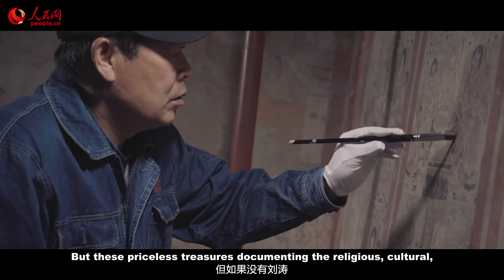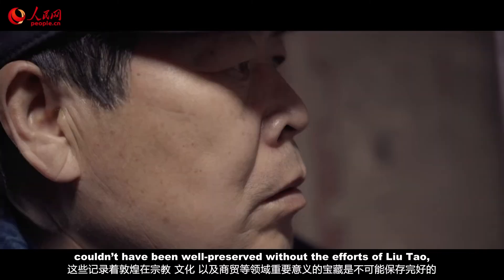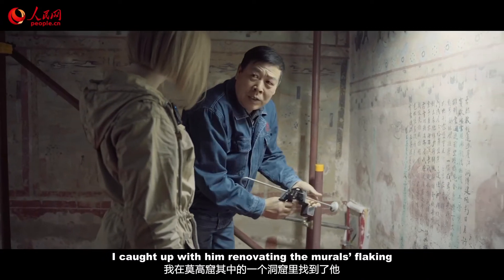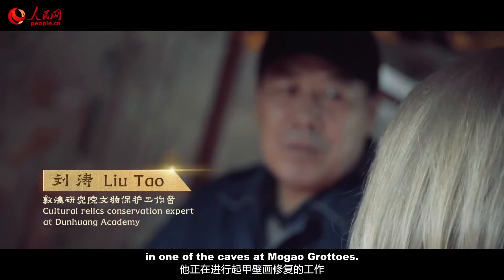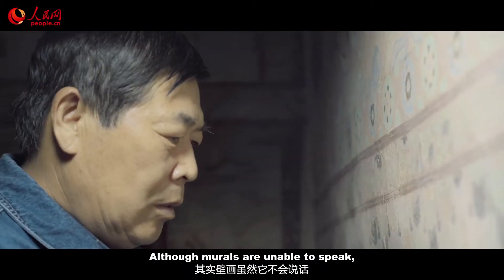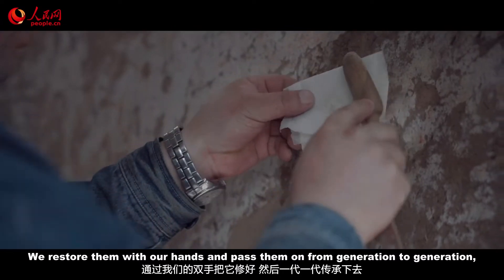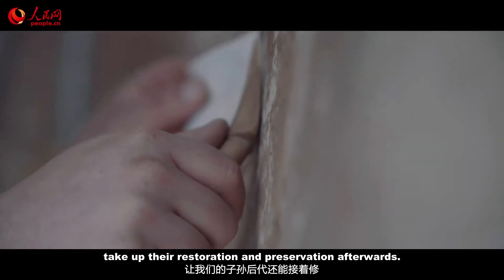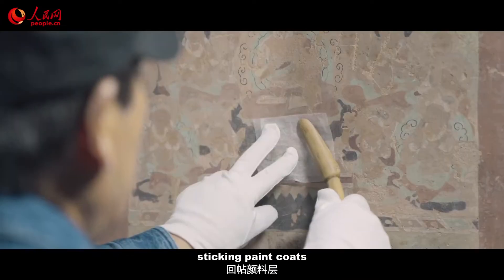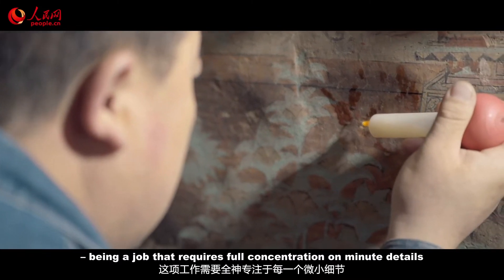These priceless treasures documenting the religious, cultural and commercial importance of Dunhuang throughout history couldn't have been well preserved without the efforts of Liu Tao and generations of experts just like him. I caught up with him renovating the murals flaking in one of the caves at Mogao Grottoes. The restoration of murals takes meticulous processes, such as de-dusting, sticking paint coats, and injecting agglomerant — a job that requires full concentration on minute details and a lot of patience.